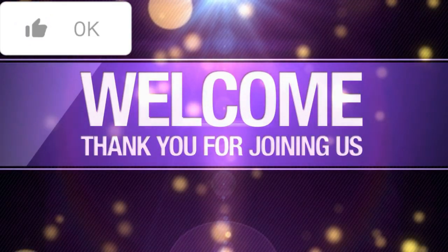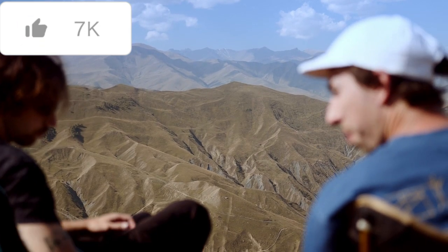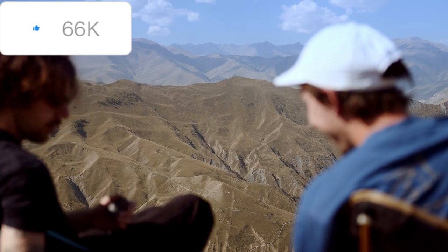Thank you for joining us on this journey through history. If you found this video inspiring, please like, share, and subscribe for more stories of human exploration and achievement.